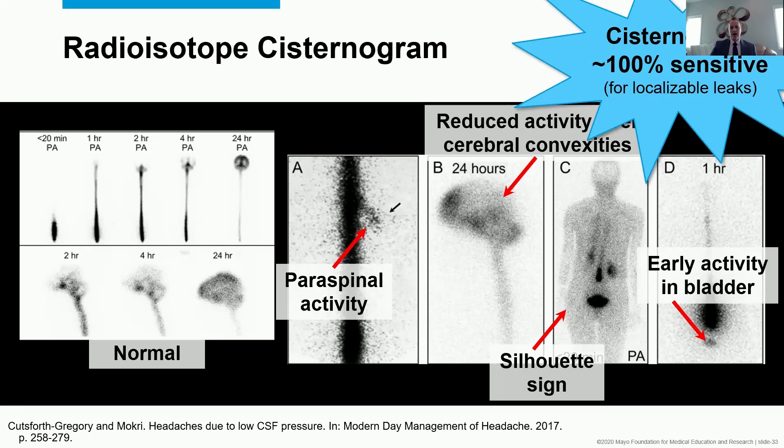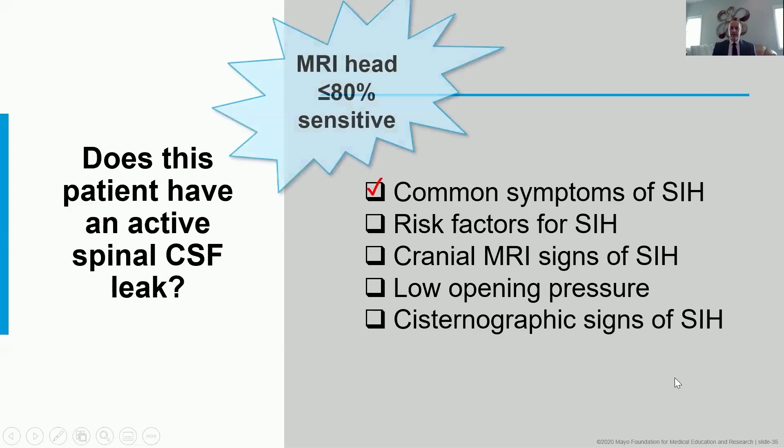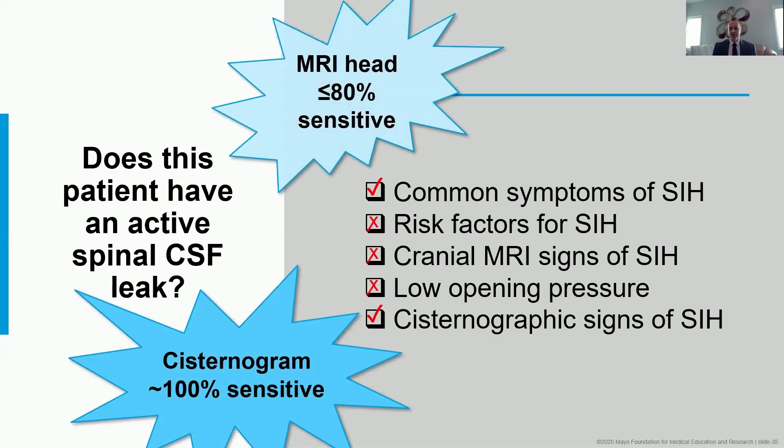The cisternogram for that 41-year-old woman with very clear SIH symptoms but normal brain MRI: her opening pressure was 190 — robustly normal — but she had early activity in the bladder, almost no activity in the head at 24 hours, and a faint silhouette sign. So she had common symptoms, no risk factors, no MRI abnormalities, normal opening pressure, but positive cisternographic signs. In our experience, the cisternogram — while we don't do it in every patient as it's more invasive than MRI — we have yet to find a leak in someone whose MRI was normal and cisternogram was also normal, making it roughly 100% sensitive for leaks subsequently found.